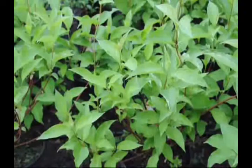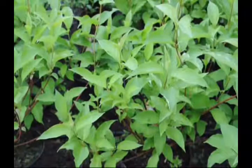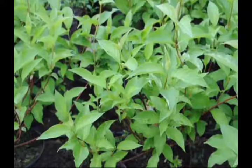The bark, twigs, and leaves are bright green in the spring, usually flowering from June to August.